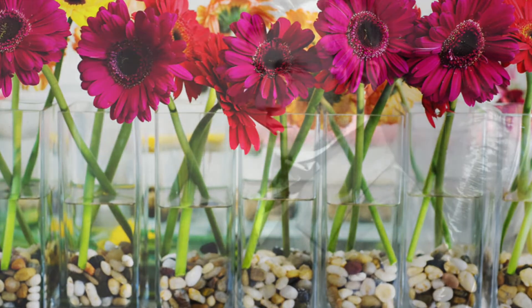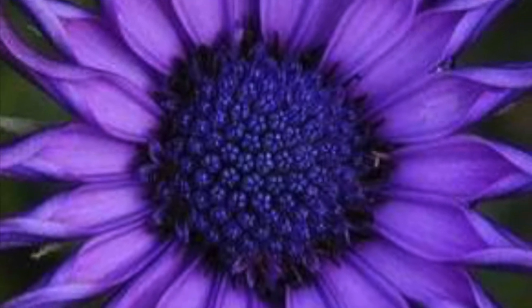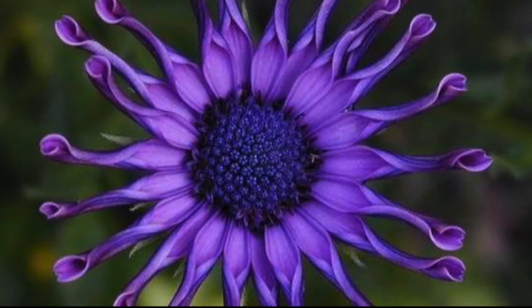The first scientific description of Gerbera was made by J.D. Hooker in Curtis's Botanical Magazine in 1889, where he described Gerbera jamesonii, a South African species also known as the Transvaal Daisy or Barberton Daisy. Gerbera is also commonly known as the African Daisy.